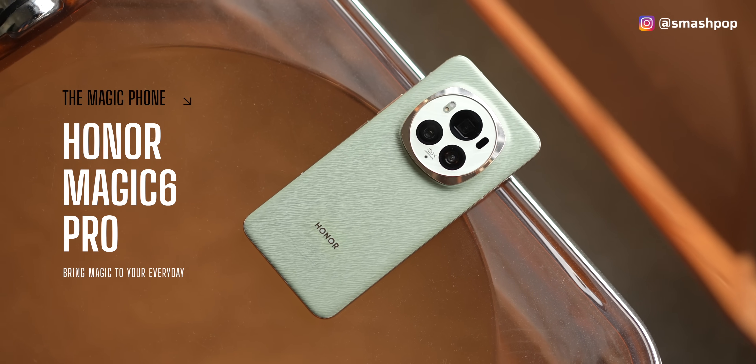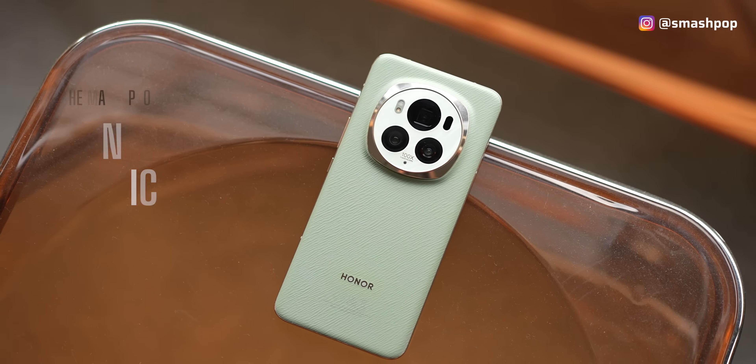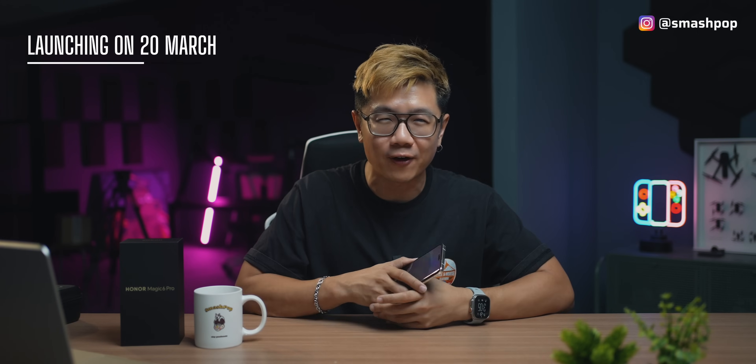Is there such a thing as a magical phone? Well, with the latest device by Honor, I think we have finally found a phone with magic. What's up guys, Jason Smashpop here. Honor's magic phone is about to be released in Malaysia and the launch event for this Honor Magic 6 Pro is on the 20th of March.